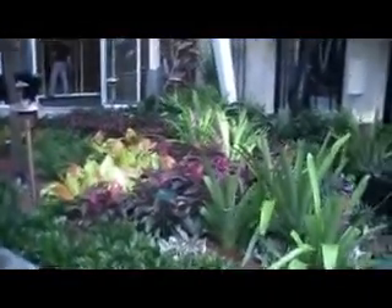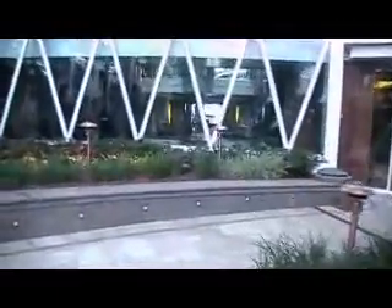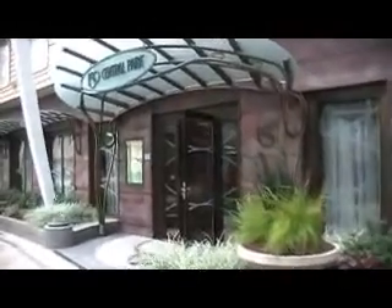Absolutely beautiful. So we'll go around to the end of Central Park — background. 150 Central Park. This is spectacular.